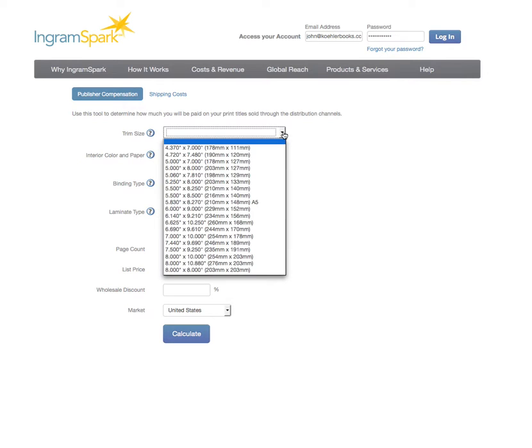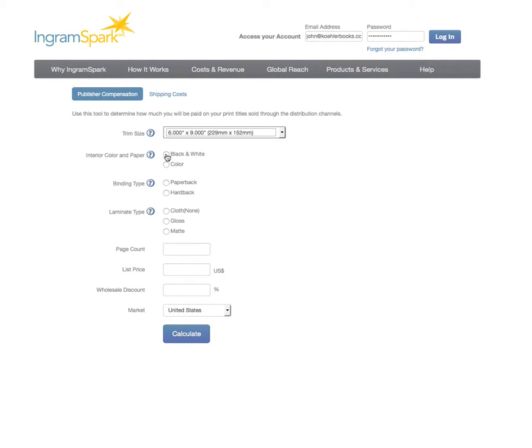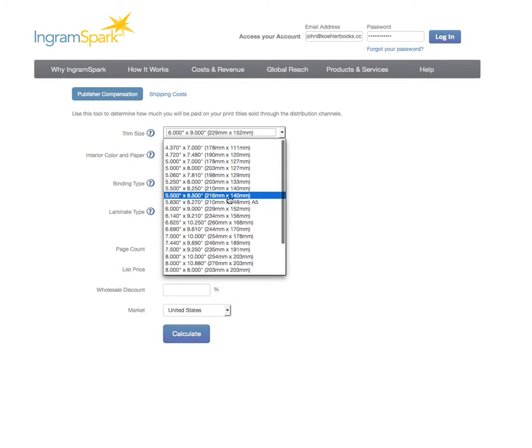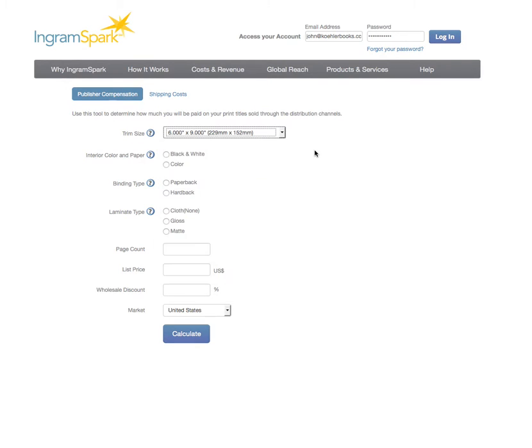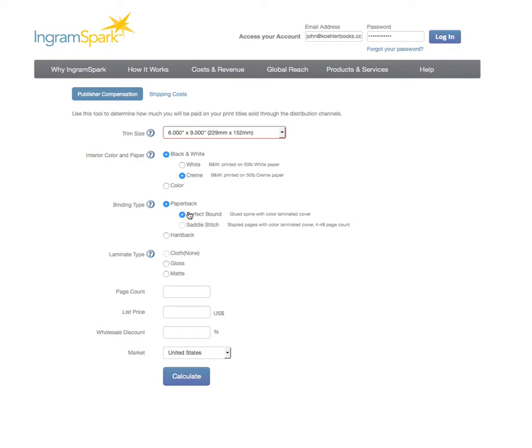You can do it as if it's your book. We're going to click 6x9 — that's the standard trade size. You can have different sizes; there are many options all the way up to 8.5x11 and down to 4.3x7. We're going to go with 6x9, black and white, cream because we want to be easier on the eyes, paperback, perfect bound. Notice you have to pick one. And then we're going to pick matte.